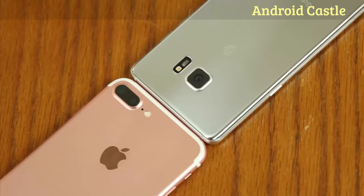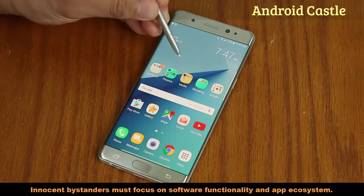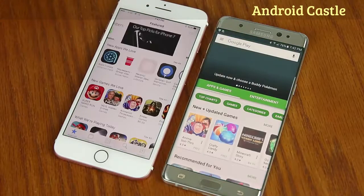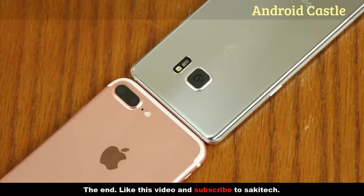If you're a neutral person with no preference just wanting the best, start by thinking whether you want access to top-of-the-line apps and games or a fully customizable smartphone with the S Pen that lets you write and sketch as if on real paper. Samsung still gives you tons of amazing apps and games, but the quality of Apple App Store apps and games is better than the Play Store, period. If you already own a Mac or an iPad, an iPhone might be the best choice since they work very well together. Let me know which one you chose and why in the comments below, give this video a thumbs up, and subscribe to Saki Tech.